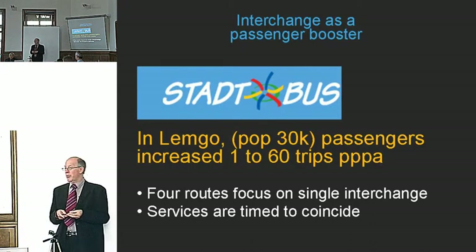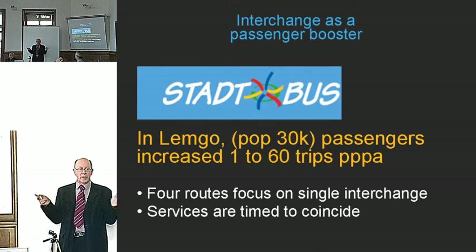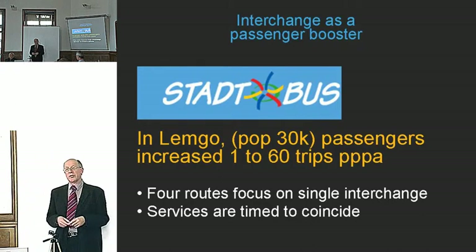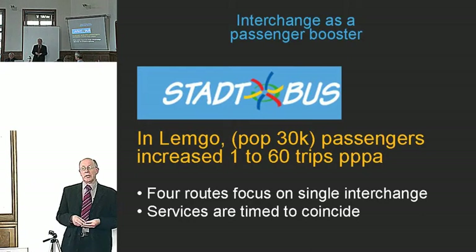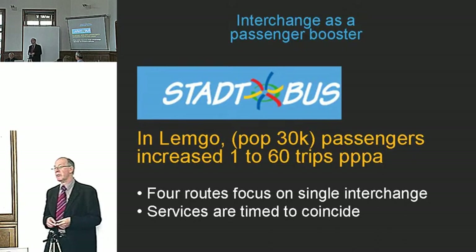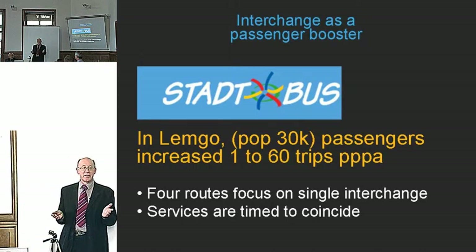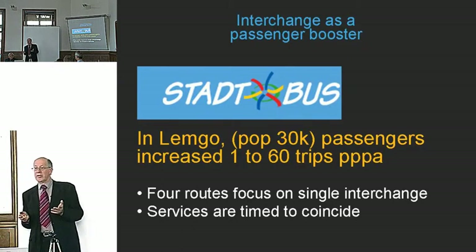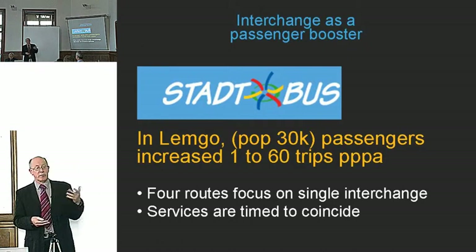All routes arrive at the interchange point five minutes before the hour and leave five minutes after. So from any part of the town, you can get to any other part by interchanging at the centre — and this happens every 20 minutes, not just on the hour. After this change, average passenger ridership increased from one trip per person per year to 63 per person per year — a dramatic effect. This makes the point that interchange design should fit the overall policy objective of encouraging public transport use.